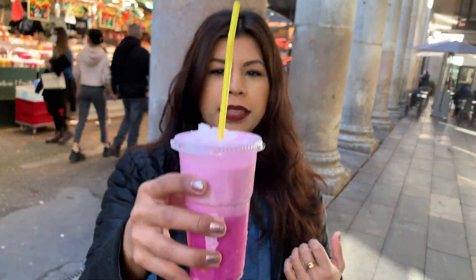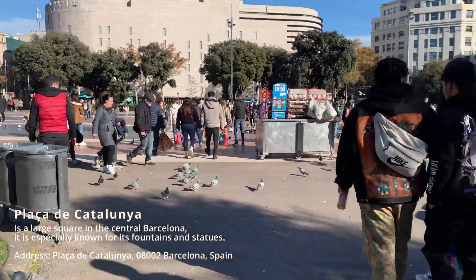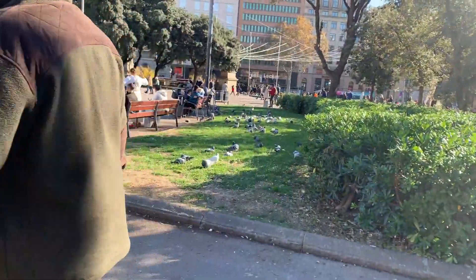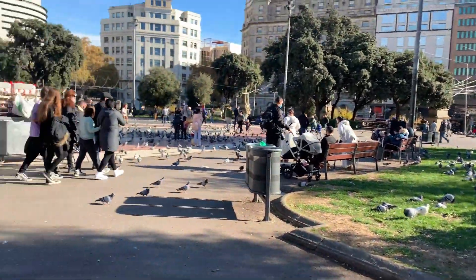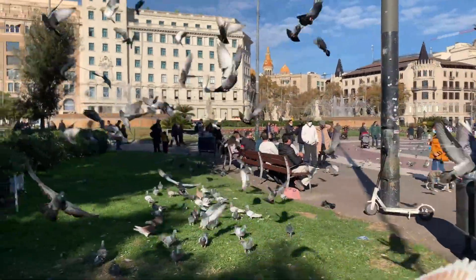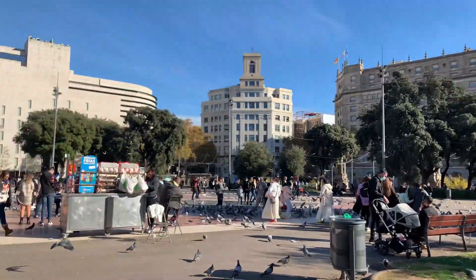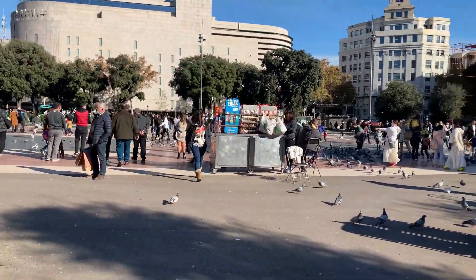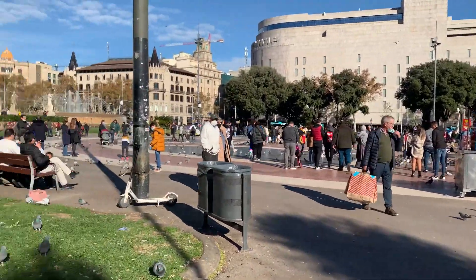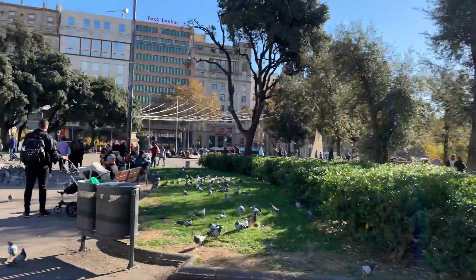We are at the famous Plaza de Catalonia — also known as Pigeon Park because there are so many pigeons everywhere, on the grass. There are performers, cold drinks, and it's very busy, especially for a Tuesday.